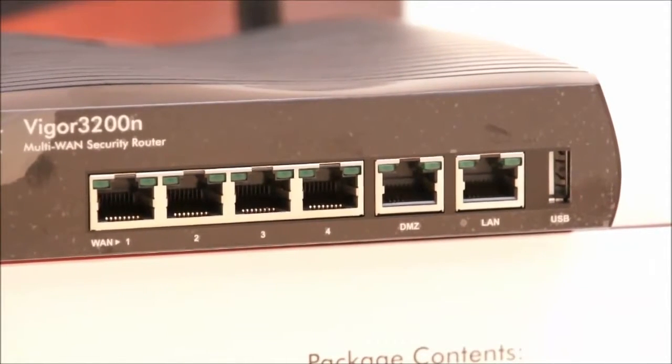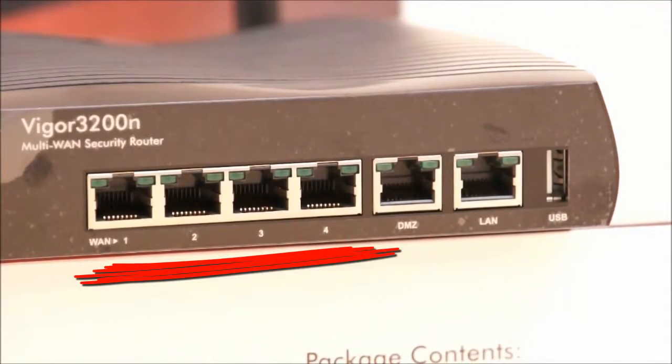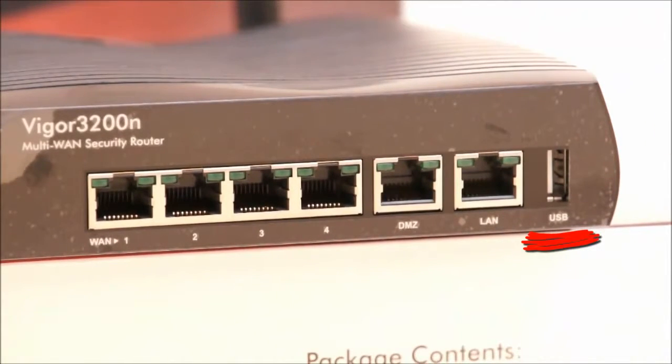Looking at the front of the router, there are four gigabit Ethernet WAN ports which provide support for cable modem, ADSL, VDSL modems, satellite feeds, or any Ethernet-based connection. The additional USB port here provides further support for 3G mobile broadband connectivity. Any combination of WAN sources can be used simultaneously and set up to increase data throughput, or configured for load balancing or backup modes.